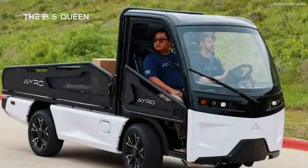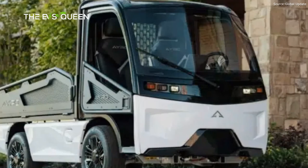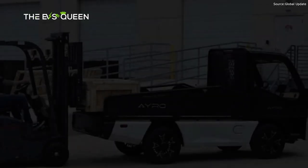So I'm excited to see the AYRO Vanish make it one step closer to deliveries. It ain't cheap, but neither is any first-generation technology. Tesla had to start with a $100,000 Roadster before it could eventually make a $35,000 car. It may not look like it, but this could be the Roadster of the U.S. mini truck industry.